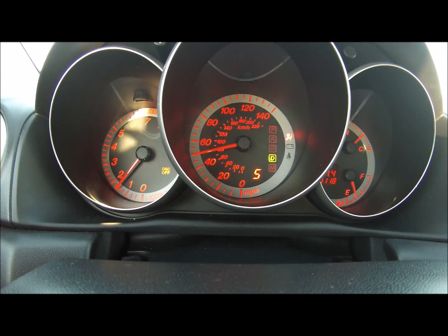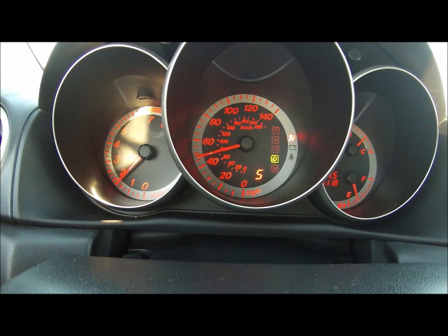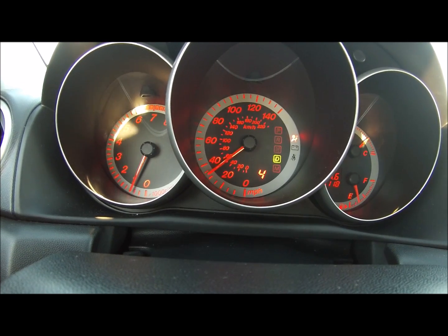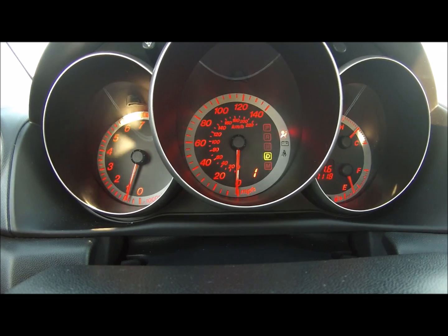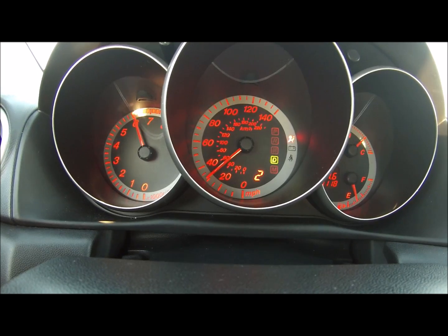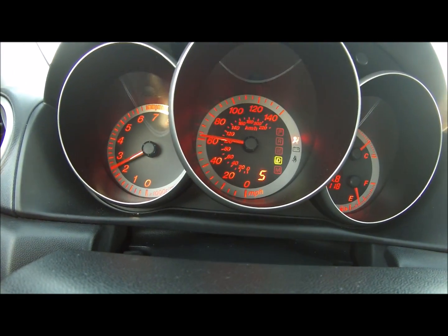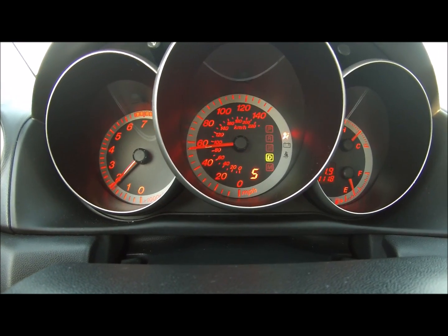Let's try that again with traction control on. Traction control is now on — let's see how well that works. And it worked. There's your 0-to-60 with traction control on. Traction control works — not bad, well it should.